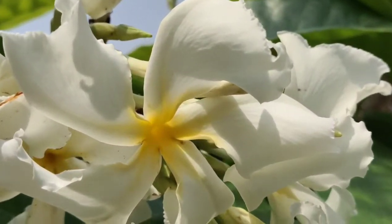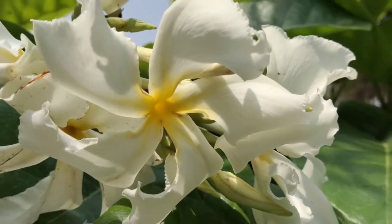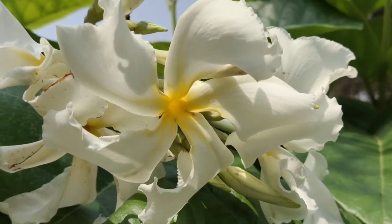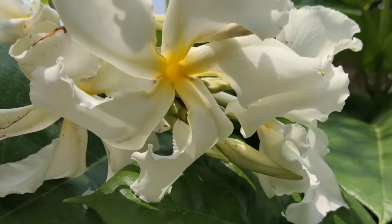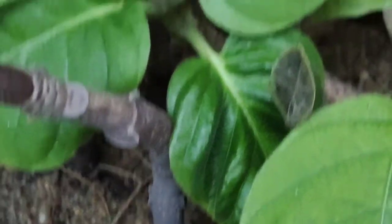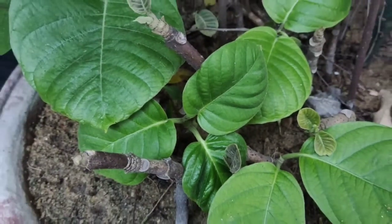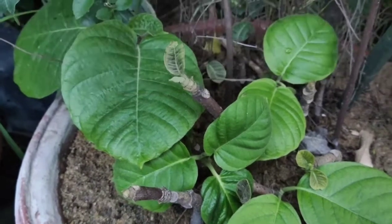If you see the flowers, your mind will be attracted towards them and you will be ready to grow it at your home. You can grow it by seeds as well as by cuttings. Cuttings of the plant have been placed in earthenware pots in soil, and they are starting to grow.